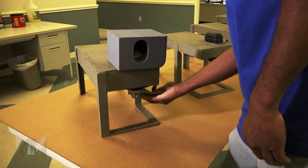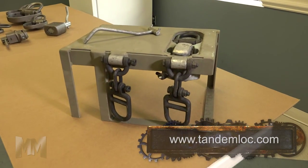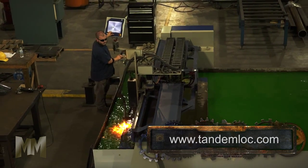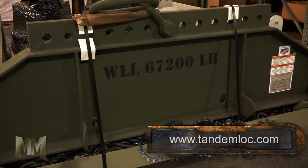To keep cargo in place, the company has a wide range of twist locks, connectors, and tie-down devices. TandemLock is privileged to make tie-downs used on tactical vehicles driven by the U.S. Army, U.S. Marine Corps, and our international allies.